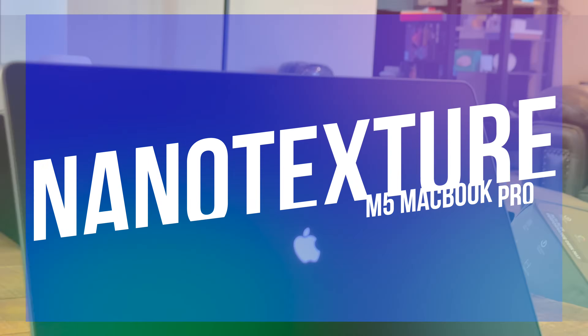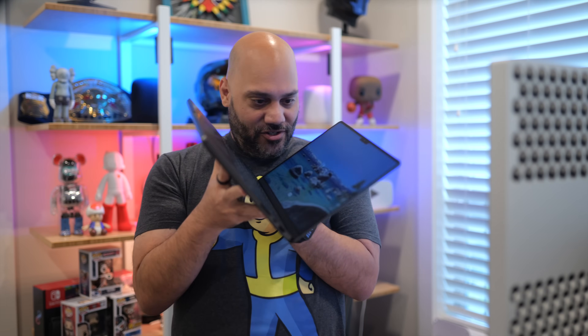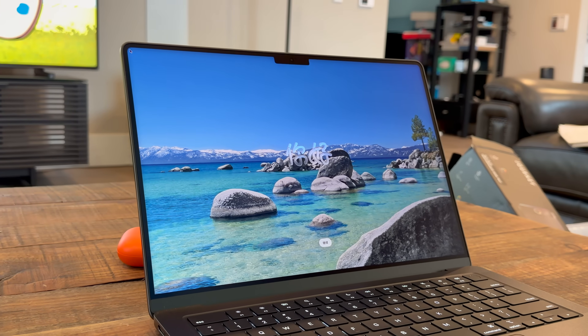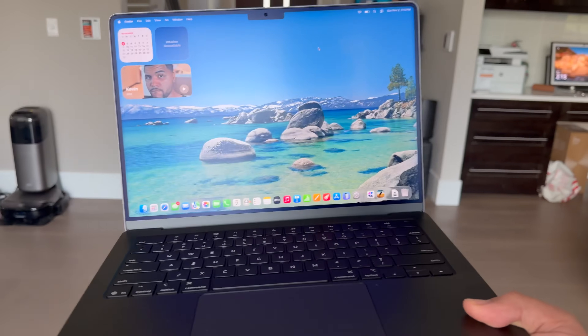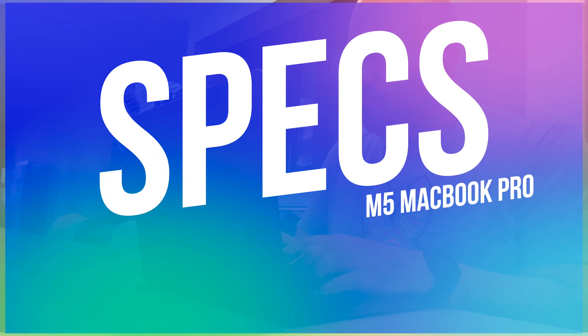Another first for the base 14-inch MacBook Pro is the optional nano-texture glass. If you've ever tried editing in a room with harsh overheads or a sun-blasted window, you know the struggle. Nano-texture is like an invisibility cloak for reflections, without killing the XDR display's punch. I'm not the biggest fan of it on larger displays like the iMac or Studio Display, but on the iPad and MacBook Pros I think it's actually really nice.